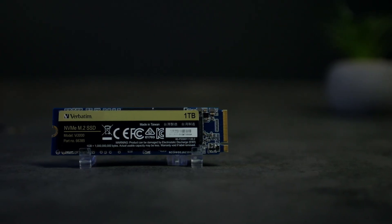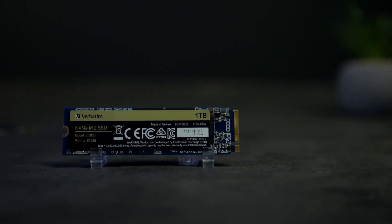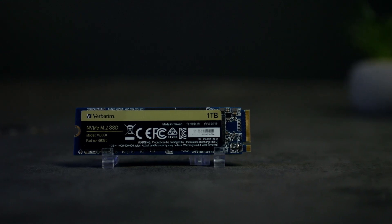Verbatim was kind enough to send us their currently top-of-the-line Verbatim VI3000 1TB Gen 3 NVMe SSD, and we are really excited to check it out and see how good it is compared to the other competitors' similarly specced SSDs in terms of both price and performance. So let's check it out.